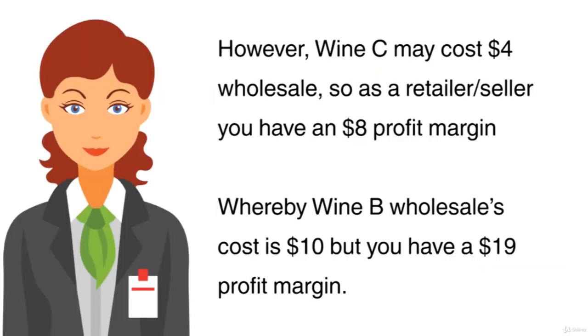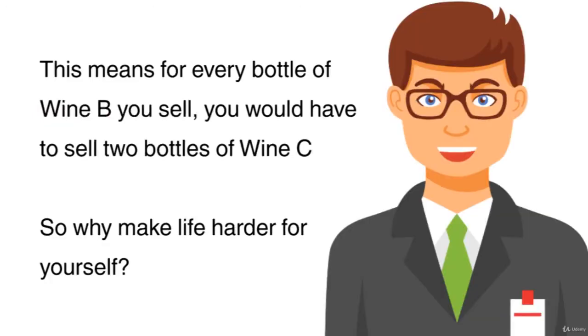However, wine C may cost $4 wholesale, so as a retailer or seller, you have an $8 profit margin, whereby wine B's wholesale cost is $10, but you have a $19 profit margin. This means for every bottle of wine B you sell, you would have to sell two bottles of wine C. So why make life harder for yourself?